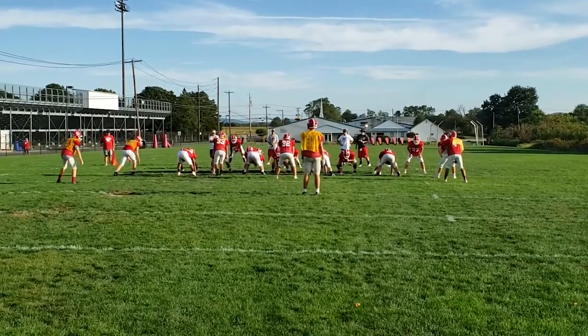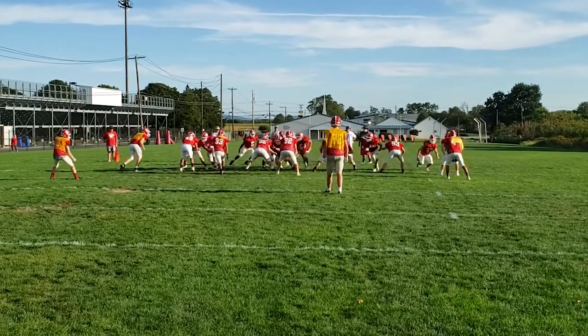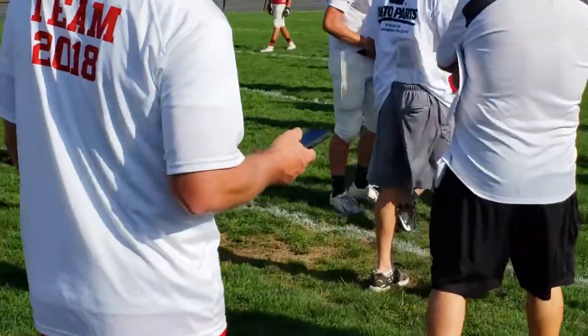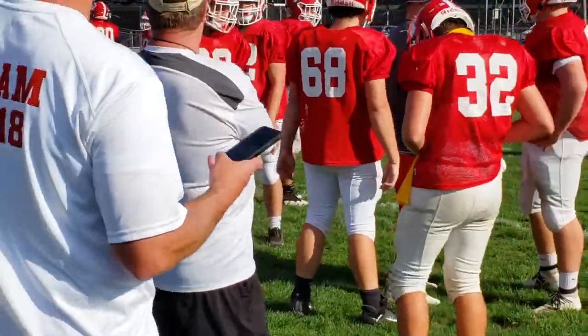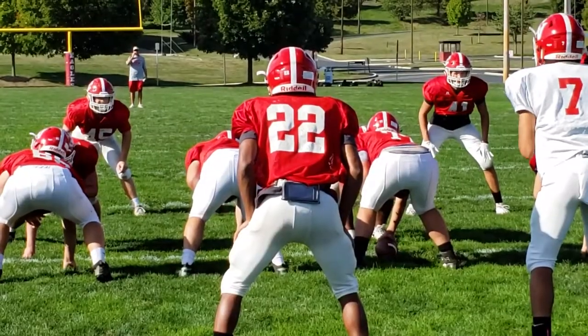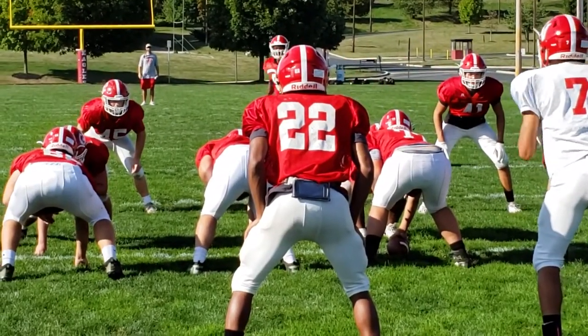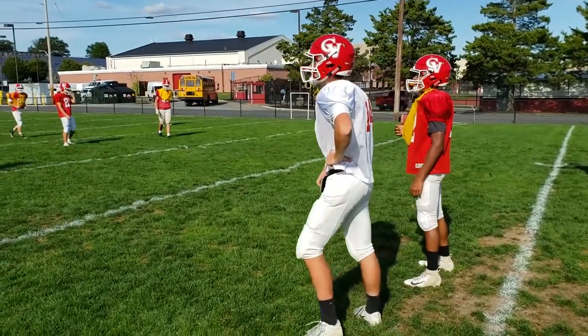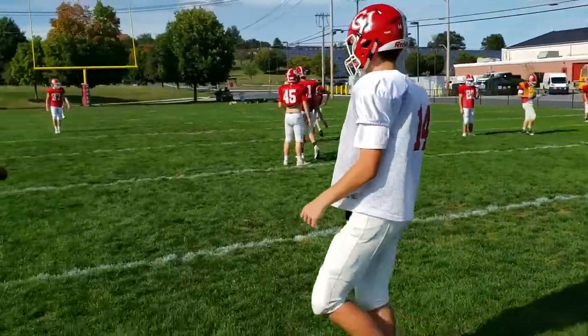We always try to maximize the amount of reps we get in practice. I thought this system would help us, and it has — we've increased the number of plays we get to run. There are a lot of guys looking at play sheets we hold up and then having to come back to the huddle. It would be awesome if we could afford 11 units, but we could only get seven this year. I'm hoping to get more next year so all 11 guys on the taxi could just look down at the play and run it — simulating more of a no-huddle offense.